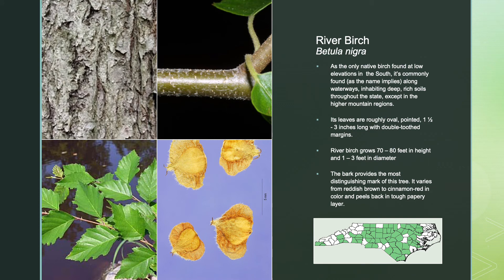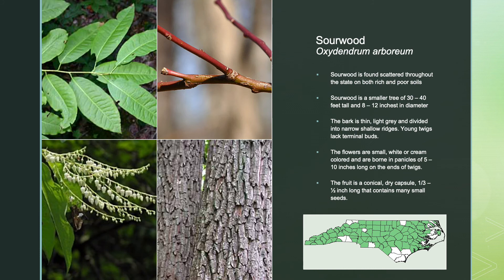The river birch, as the only native birch found at low elevations in the south, is commonly found along waterways inhabiting deep, rich soils throughout the state, except in the higher mountain regions. Its leaves are roughly oval, pointed, about an inch and a half long, and with double-toothed margins. River birch grows to be about 70 to 80 feet in height with a 1 to 3 foot diameter trunk. The bark provides the most distinguishing mark of this tree, varying from reddish-brown to cinnamon-red in color and peeling back in tough, papery layers.